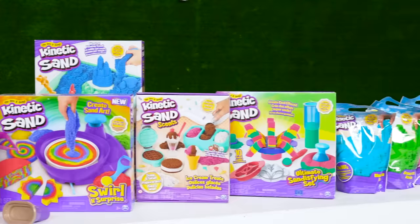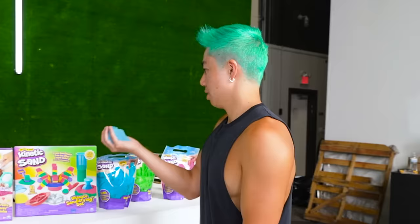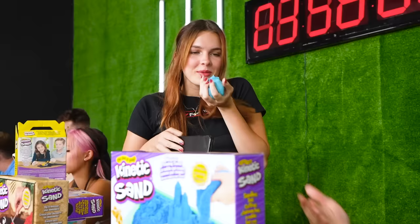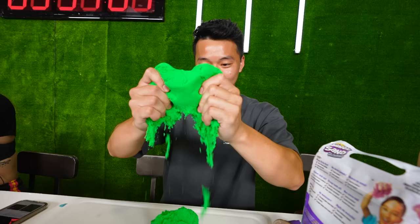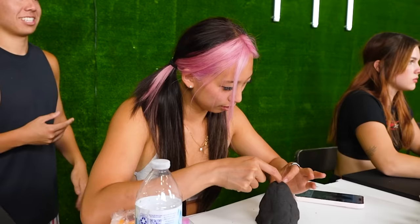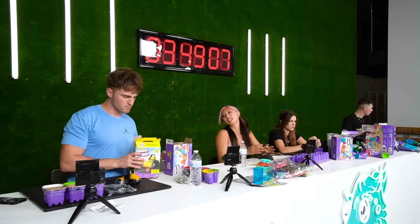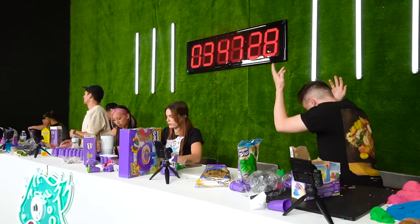In front of them is a ton of kinetic sand with so many colors to choose from. The last kinetic sand video the host shot, he actually won, but he still doesn't know what he's going to do. Ben notices the sand smells like blueberry and demonstrates how applying a little pressure makes it almost like slime. After playing around and starting to work with the sand, it was time for the first mini challenge.